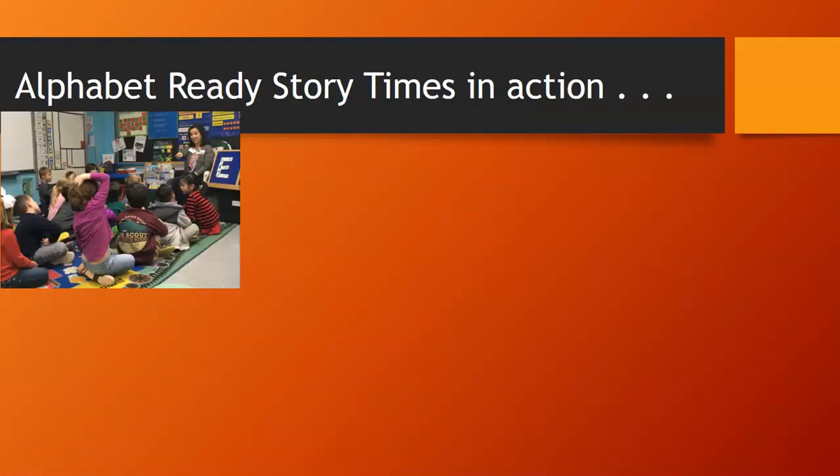Alphabet Ready storytimes in action look something like this. We would begin storytime with the provider reminding children that we had come from the public library, extending an invitation to visit, and talking about the difference between a public library and their school library. Then the children would work together using clues from the provider to build the focus letter of the day — here it was letter E. As they created that puzzle, they were working on phonemic awareness, alphabet recognition, large motor skills, and rhyme and song to incorporate different pathways to the brain to help with alphabet recognition and learning the short sound of letter E.